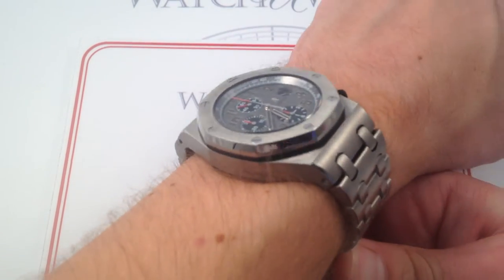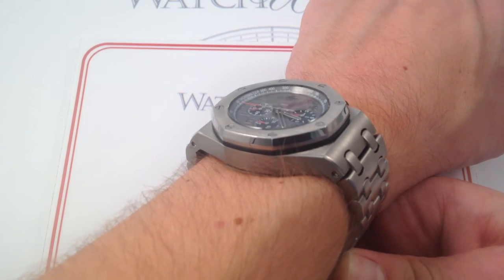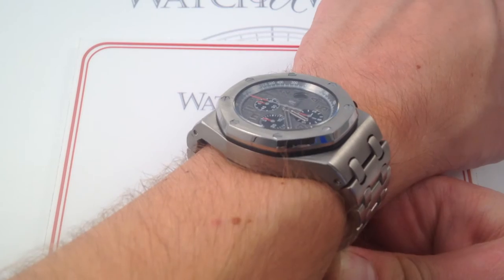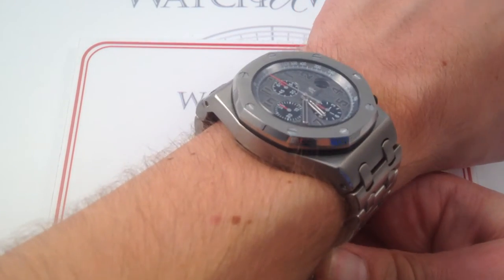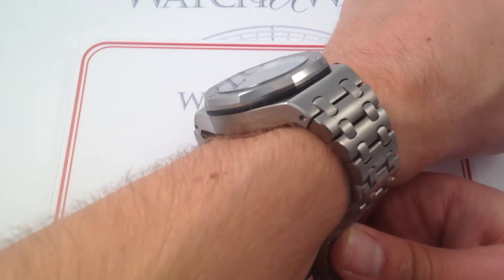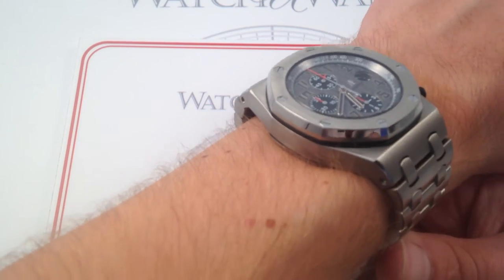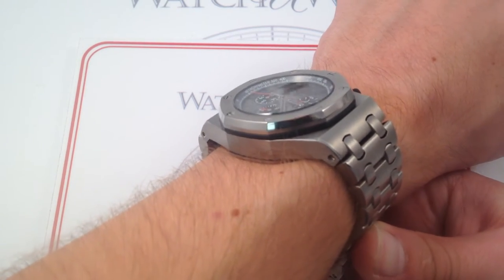On my wrist — 6 and a third inches, 16 centimeters in circumference — the watch looks big, but it sits light. Having just reviewed a Rolex Oyster Perpetual on a full steel bracelet, I have to say I can't really tell the difference in mass between the two. Although this watch dwarfs the Rolex, the fact that it's all rendered in lightweight titanium means that in terms of weight, it's almost a wash.